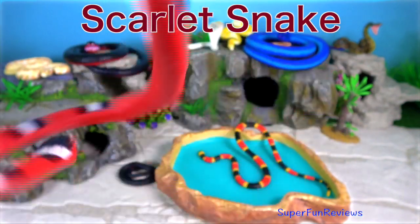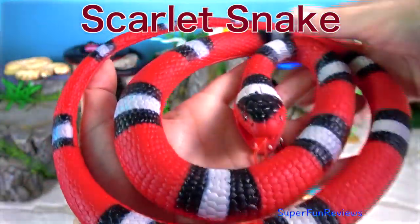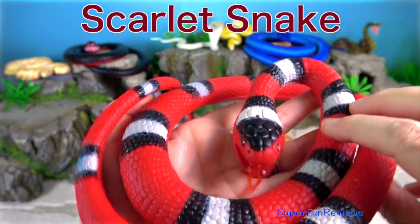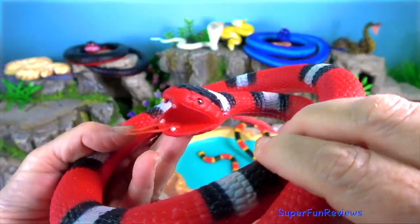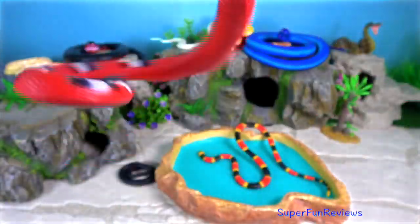The scarlet snake is a small non-venomous snake and spends the day hiding under leaf litter or fallen logs, and ventures out into the evenings to forage for food.